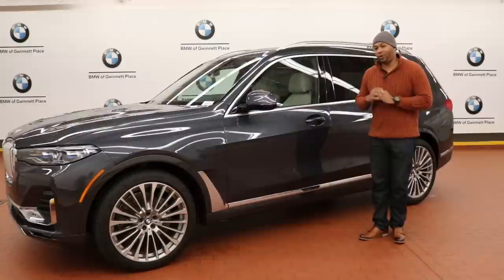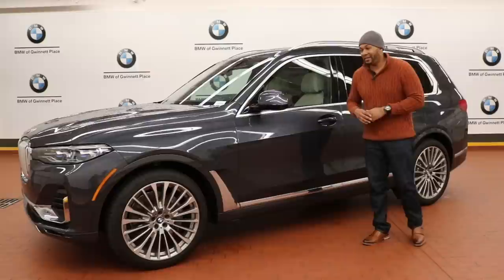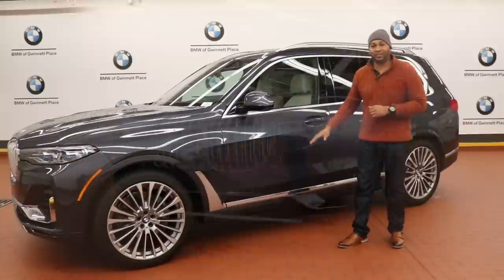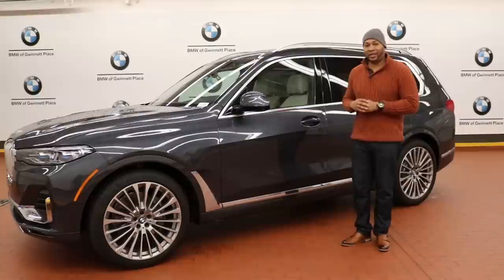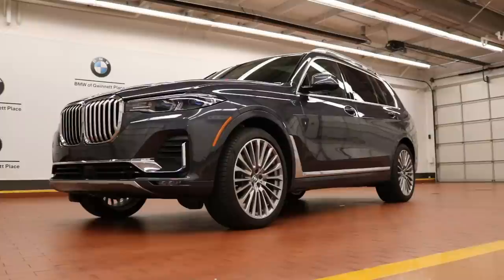Lightly touching on the driving dynamics, the X7 comes with a double wishbone suspension system up front and a multi-link design in the rear. What I really want to highlight is the available air suspension system, which helps give it a smooth and silky ride. Depending on what driving mode you're in, it can raise or lower the car with up to 3.2 inches of travel — so you can lower it to ease getting in and out or loading the hatch, or raise it for off-roading.